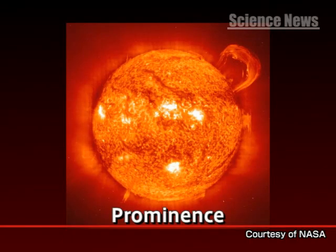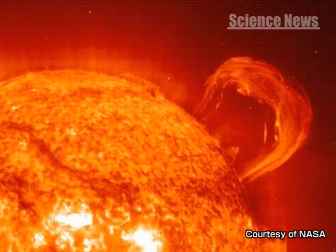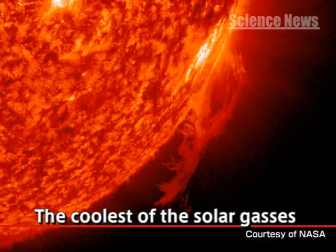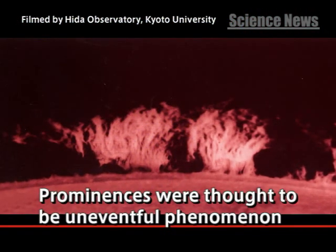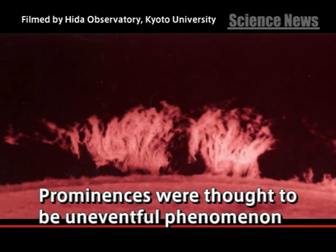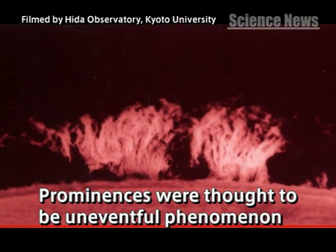Prominences are a phenomenon in which flames seem to rise off part of the Sun's surface. This is the coolest of the Sun's gases, being just a few thousand degrees. Until recently, it was thought that prominences were an uneventful phenomenon supported by the Sun's magnetic field.